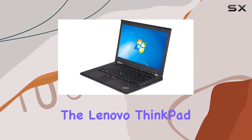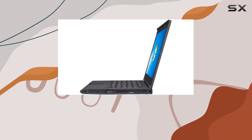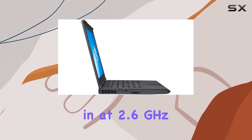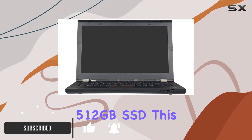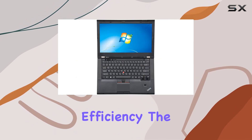Today, we're diving into the Lenovo ThinkPad T430s, a refurbished powerhouse that boasts an Intel Core i5-3320M processor clocking in at 2.6GHz. With a generous 16GB of RAM and a spacious 512GB SSD, this laptop is geared for multitasking and storage efficiency.